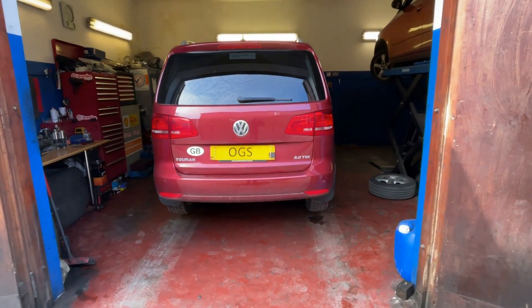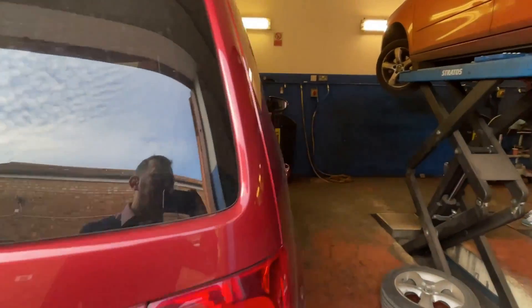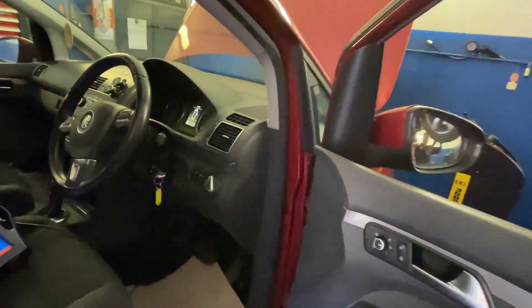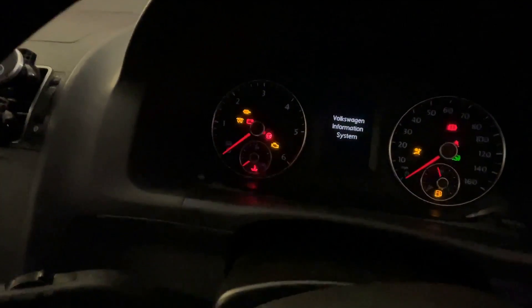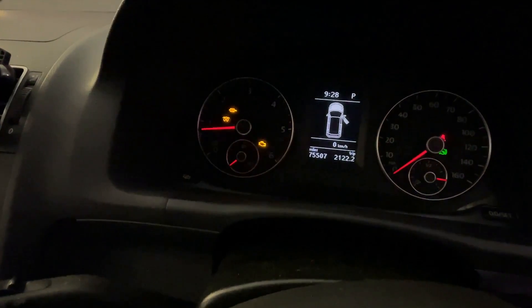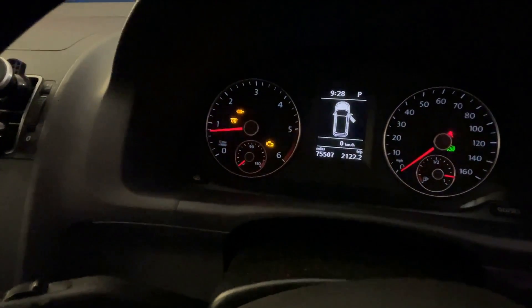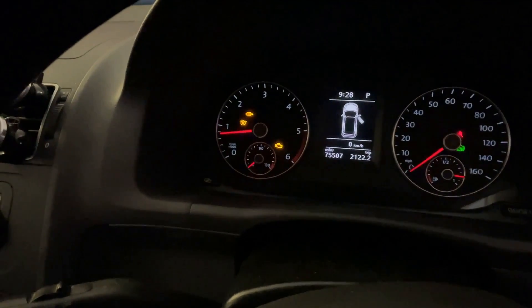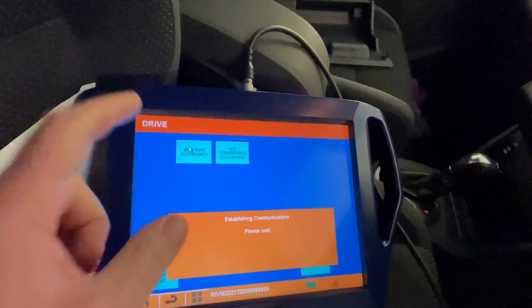Hello everyone from OGS Mechanics Workshop. We have here today a VW Touran with particulate filter warning lights. We want to show you what we have found by diagnosing the vehicle. When you switch on the ignition, even when you start the engine, we have three warning lights staying on: engine management, particulate filter, and glow plug. The glow plug warning light indicates the engine is running in limp mode or reduced power — the engine is not fully revving up and all revving is very sluggish.